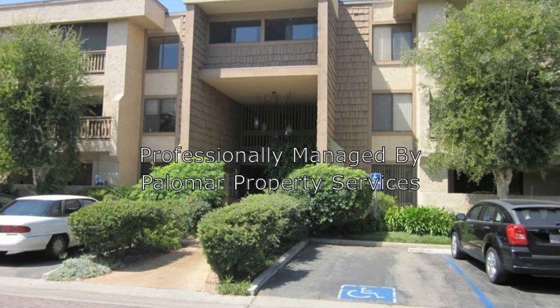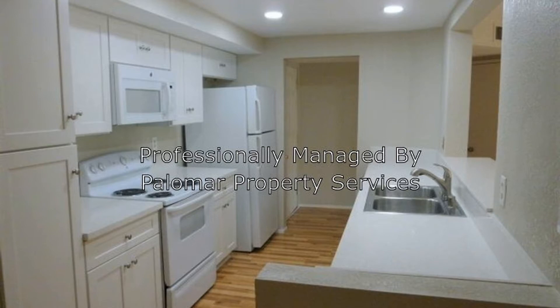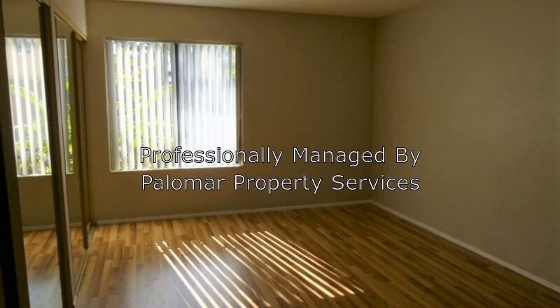This beautifully renovated property is a must-see. The living room with a real brick fireplace is perfect for entertainment and relaxation. The kitchen has brand new cabinets and nice appliances. The bedrooms and bathrooms are clean and comfortable.